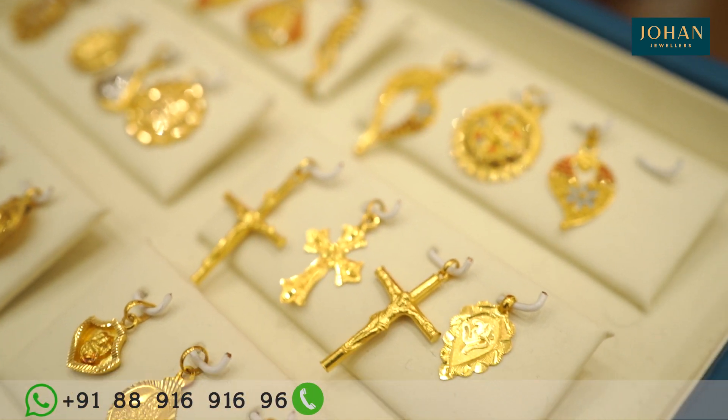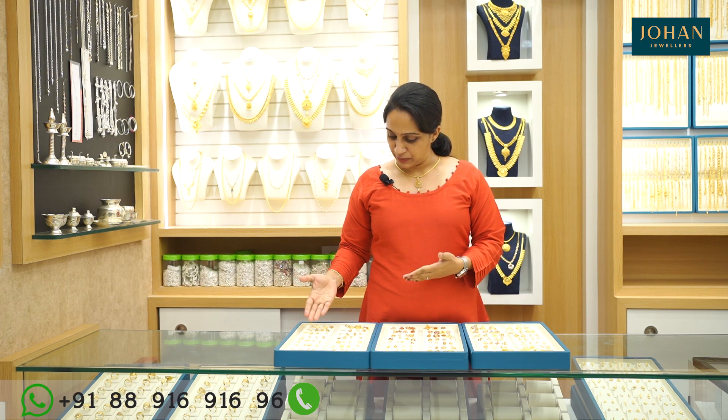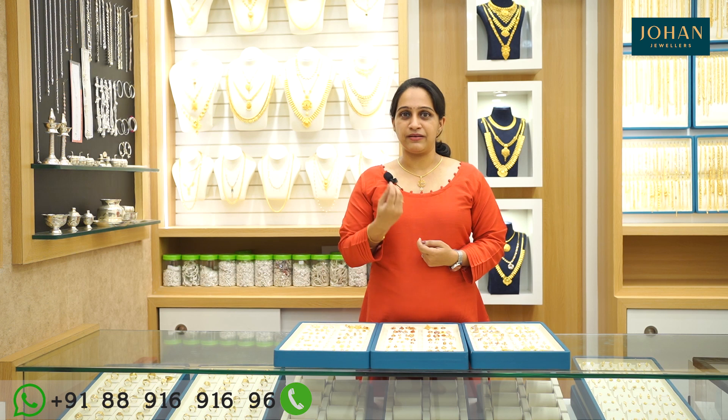We need a purpose for this locket. What is the religious item? Cross, ALS, etc. If you have any pictures of people, there is a stone, a heart, a design, a color. There is a wide range of lockets available at Johan Jewelers.